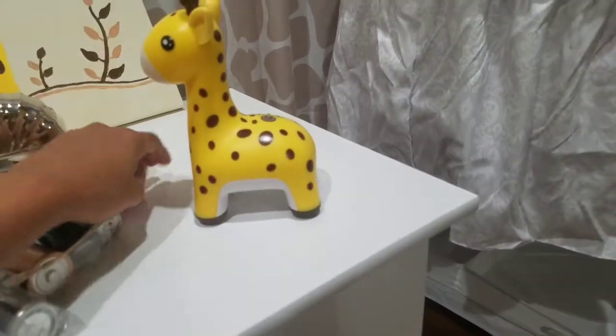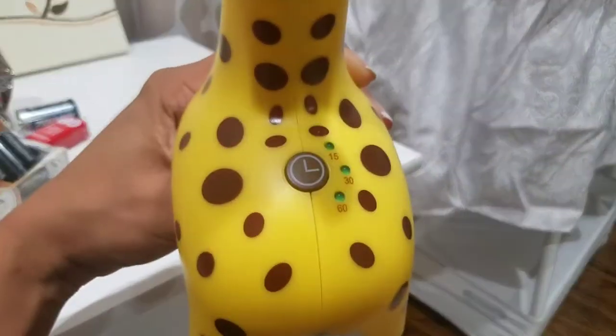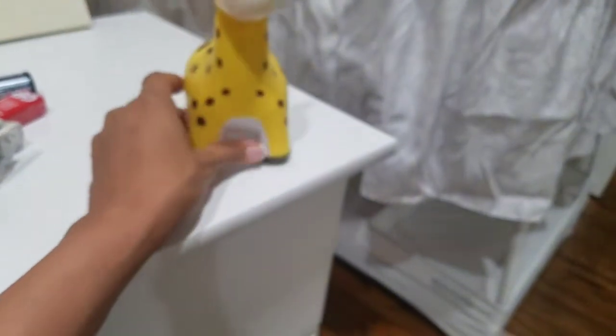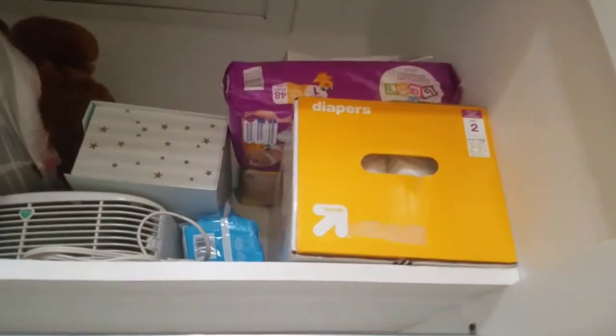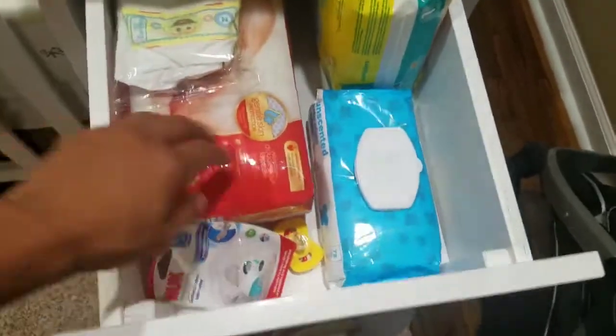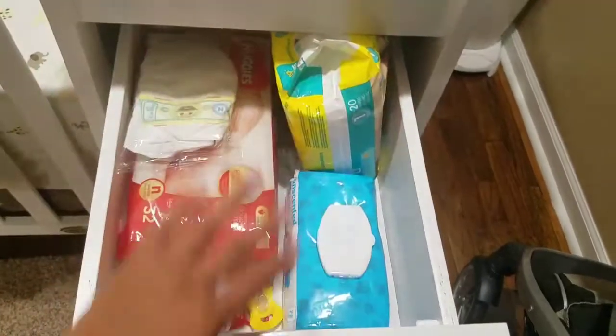This cute little giraffe has a timer for a light and it glows, so that was really, really cute — so happy to have gotten that. Up there I got a bunch of diapers — size ones and twos — and wipes. I also got this little rattle guy, how cute is that! I've already put some newborn ones in the bassinet along with a pacifier, some wipes, and size ones for now.